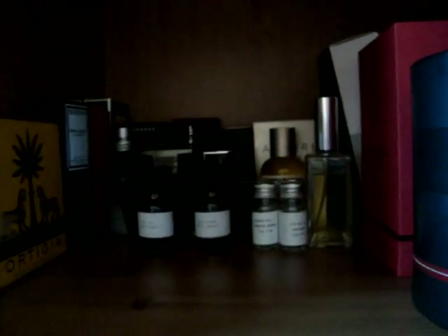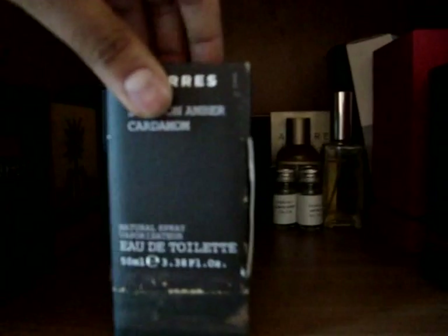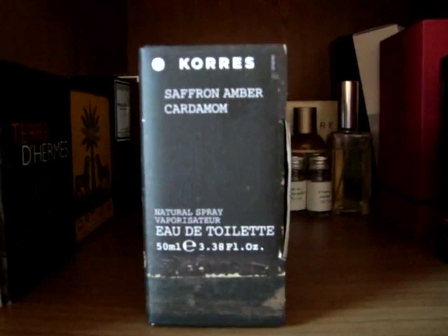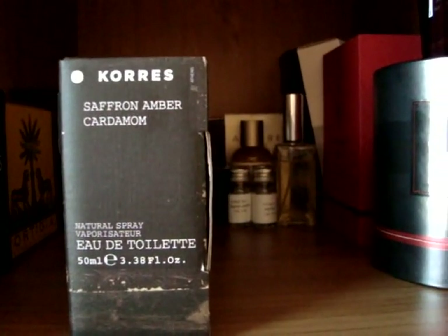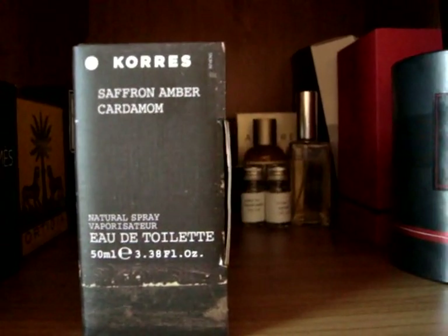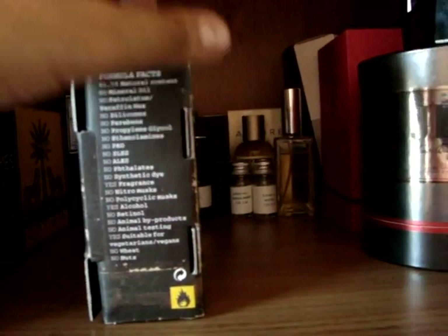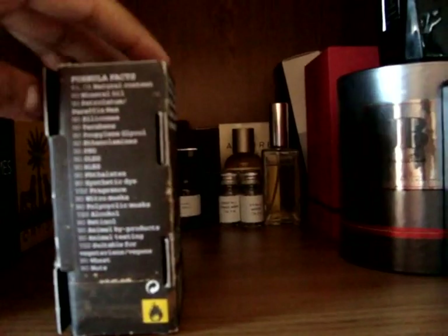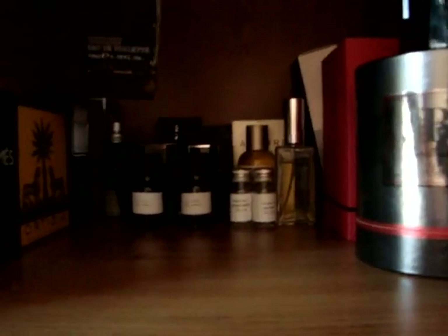In the back we've got a couple of classic houses — Guerlain Habit Rouge and Paco Rabanne Pour Homme. Next to that we have a Greek brand called Kores. This is a great fragrance — saffron, amber, and cardamom. Very very good value. It could last a little bit longer on the skin but you still get a great scent. The packaging is really great. This company has a focus on natural ingredients and fragrances — definitely worth checking out.